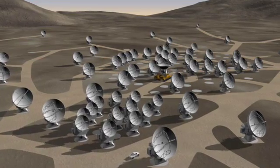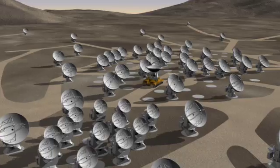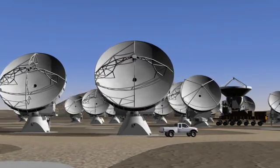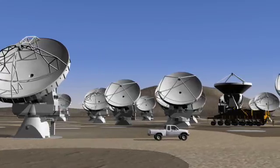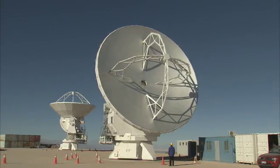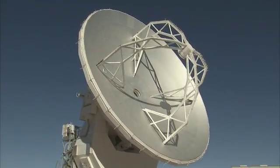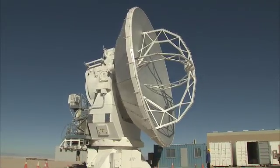ALMA will initially comprise 66 high-precision antennas with the option to expand in the future. There will be an array of 50 12-meter antennas acting together as a single giant telescope, and a compact array composed of 7-meter and 12-meter diameter antennas. The first 12-meter diameter antenna, built by Mitsubishi Electric Corporation for the National Astronomical Observatory of Japan, one of the ALMA partners, has just been handed over to the observatory, and will shortly be joined by North American and European antennas.